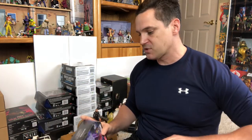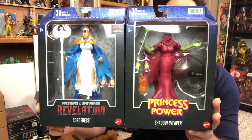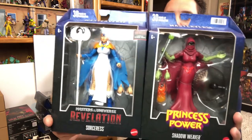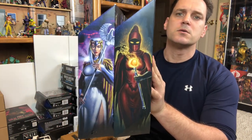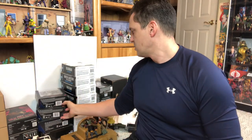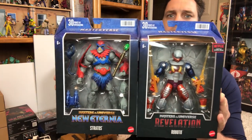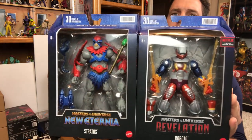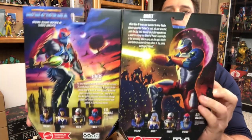Let's stick with MOTU and go to Masterverse. Two of the newer ones I just got from Amazon are Sorceress and Shadow Weaver. I always always always wanted a Shadow Weaver — in MOTU Classics that was one of the more expensive figures, so very happy to add her. Then there is Sorceress as well, she looks pretty good. Also got Roboto and Stratos from Entertainment Earth.